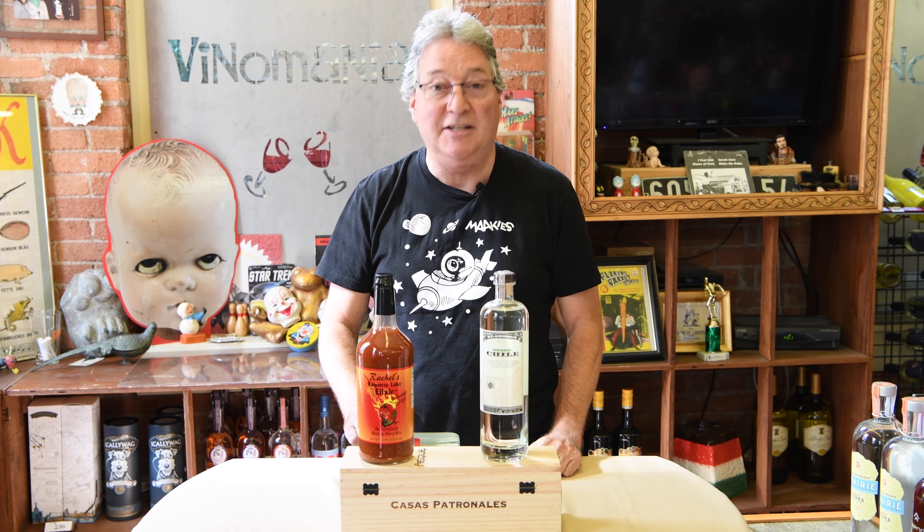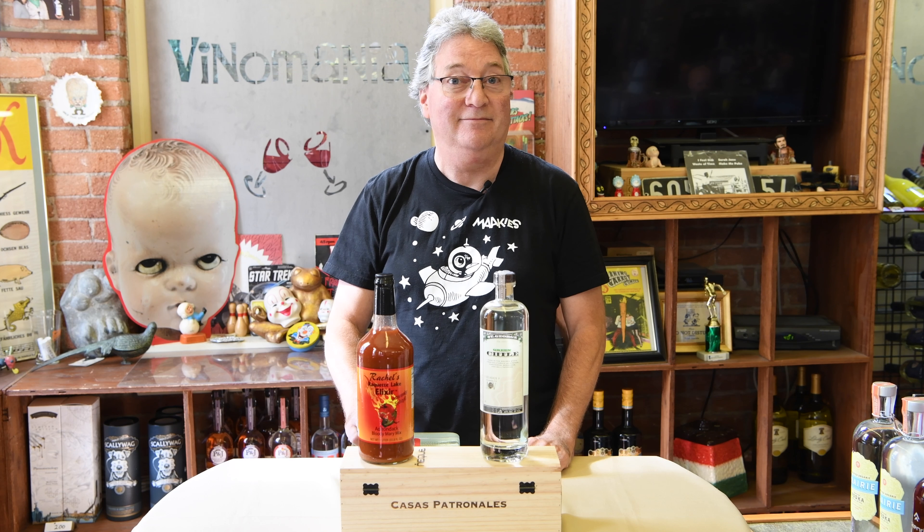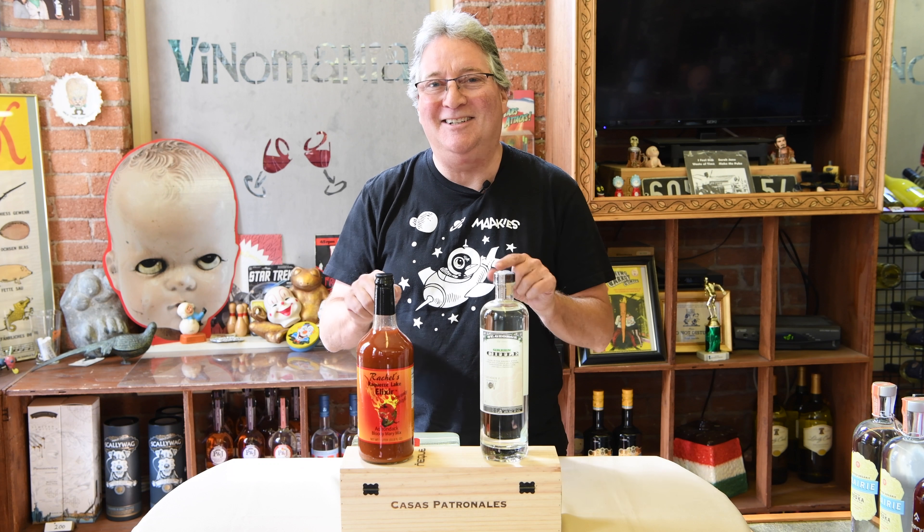So if you want some spicy things and you can't get that pitcher of me, come on down to Venomania — I'll sell you two of these.